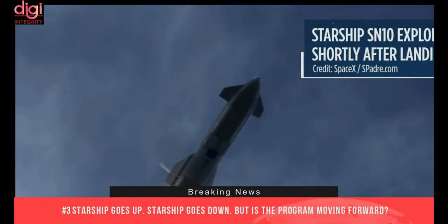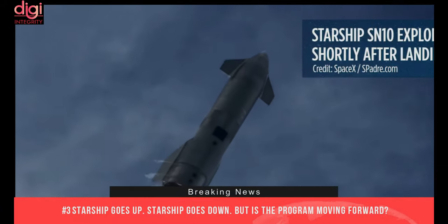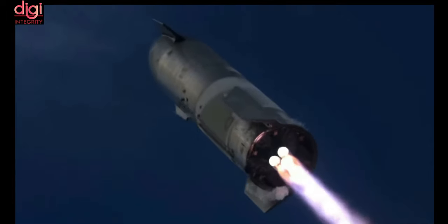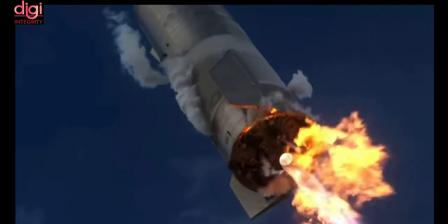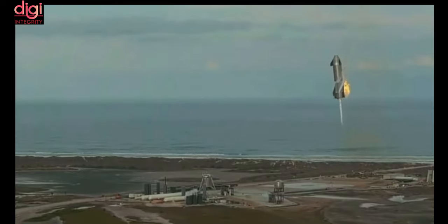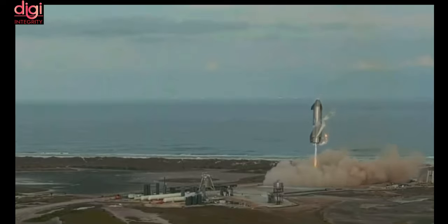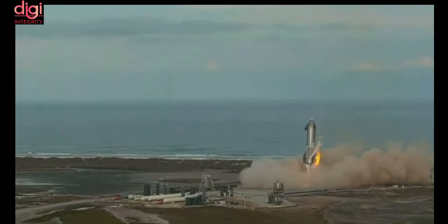Starship goes up, Starship goes down, but the program is moving forward. On Wednesday afternoon, a flight provided several minutes of first-rate entertainment. The rocket ship went up, came down, and landed — then, with an incredible plot twist, 10 minutes later the rocket ship briefly ascended again and then blew up. It all looked remarkable.